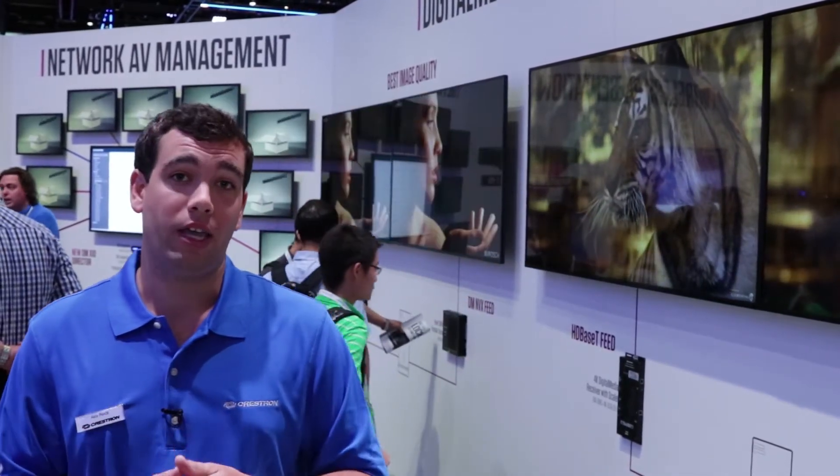It can be an encoder or a decoder, and it transports 4K 60, 4:4:4, and HDR video over a single network cable.